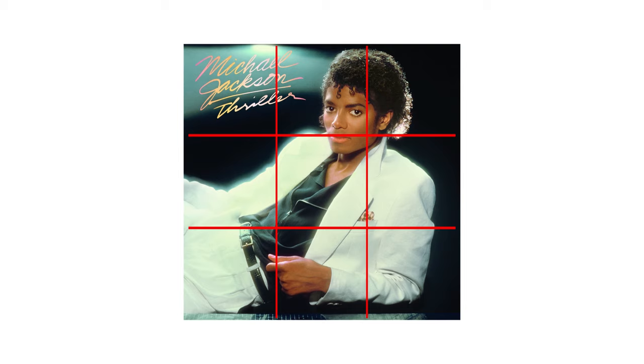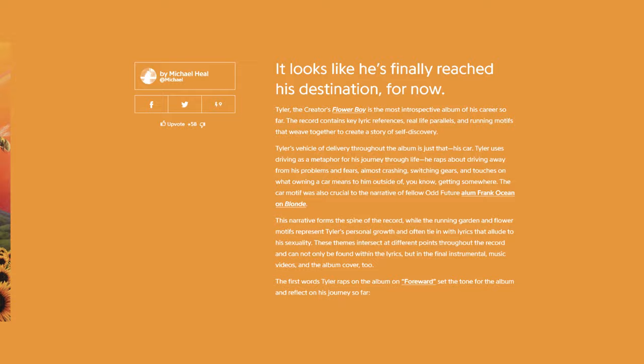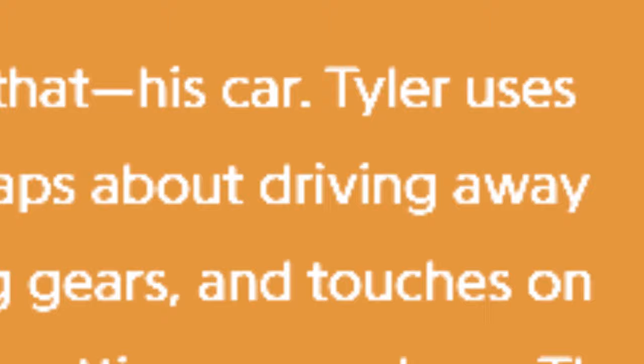This is supposed to create more tension and energy within the picture. The theme of the album shows how the artist envisioned you to interpret it. I want to bring out Flower Boy by Tyler the Creator, which is described as a car ride with many references to that subject. His then-owned McLaren can also be seen in the background of the cover. According to Genius.com, Tyler's vehicle of delivery throughout the album is just that — his car. Tyler uses driving as a metaphor for his journey through life.